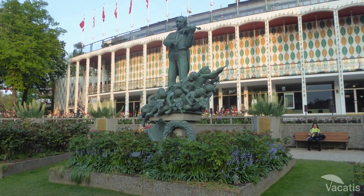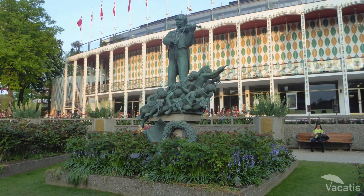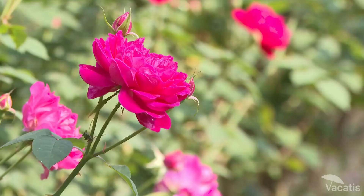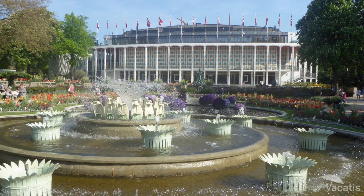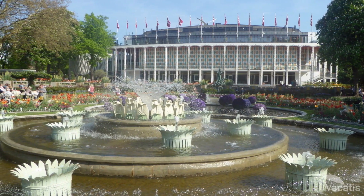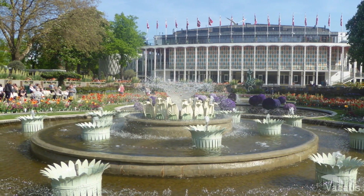These gardens were built in 1956. Located at the heart of Tivoli Gardens, the Concert Hall Gardens are a sea of roses. At its center lies a magnificent fountain, and the most calming of aromas will make their way to you.